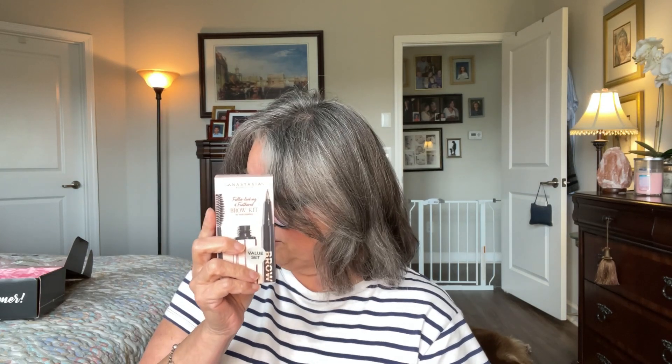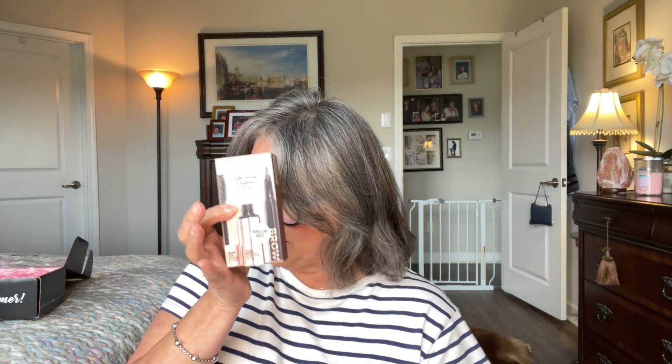I'm always looking for something for my eyebrows. They had this little value set from Anastasia — it has the clear gel and the brow pen. I thought I would give it a try. This is a nice little kit, and it's in the color medium brown. I like to buy these smaller kits and just pack them away in my travel bag for whenever we go on vacation so I don't have to be taking things in and out.